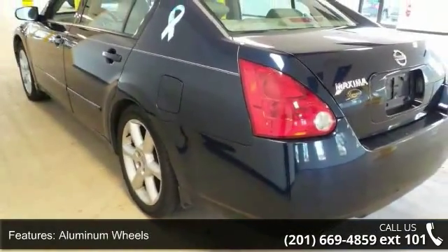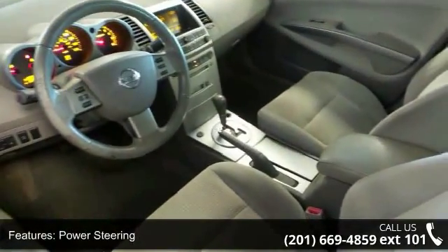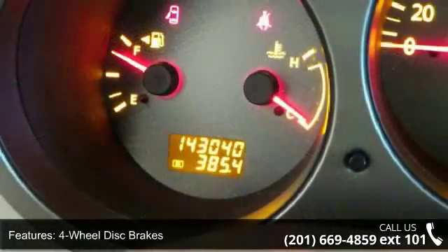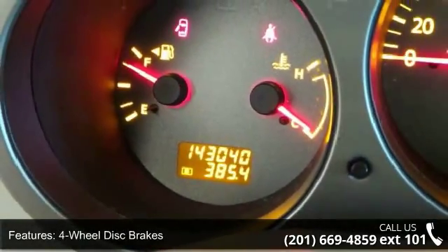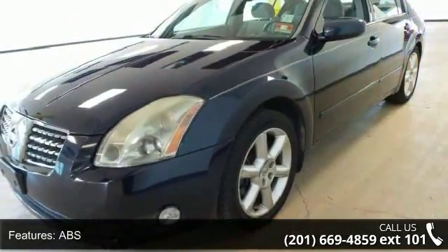Additional features include four wheel disc brakes, ABS, brake assist, panoramic roof, fog lamps, and automatic headlights. This vehicle shows low mileage and has a smooth ride. This car won't be available much longer — call now to schedule a test drive at our dealership.